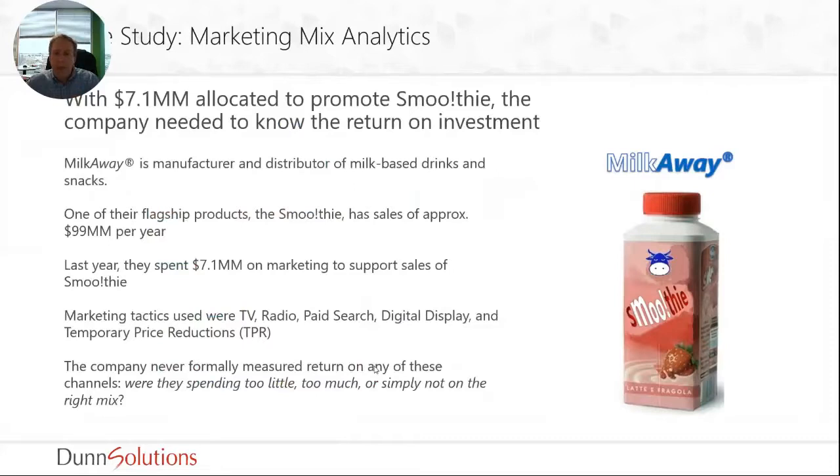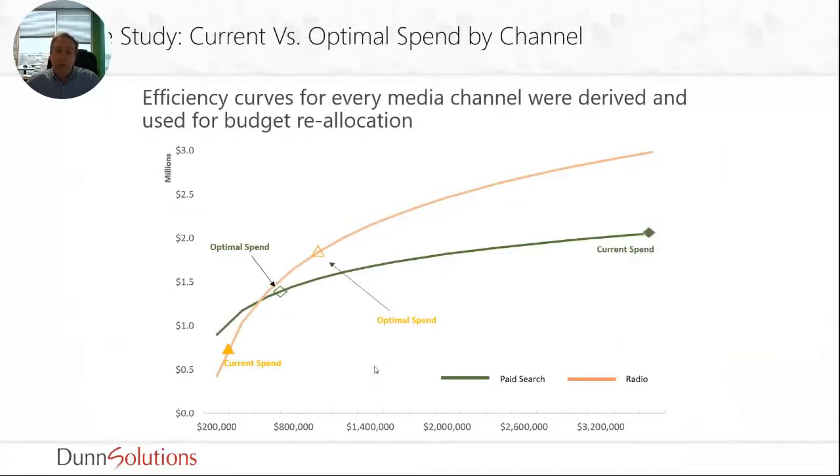We had a client that was allocating about seven million dollars to their marketing channels. They were using all sorts of tactics — TV, radio, paid search, everything — but they never formally measured how much each channel impacted their sales. They really didn't know whether they were spending too much or too little in each one. So we did an exercise where we modeled it out. Their current spend on paid search was in the green and their current spend on radio was in the orange. Although they were spending quite a bit on paid search, it really was nowhere near optimal — they should have been spending less, as those extra dollars were not returning value. With radio advertising, they were actually spending too little and should have been spending more.